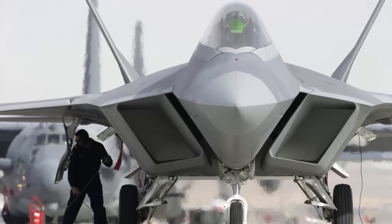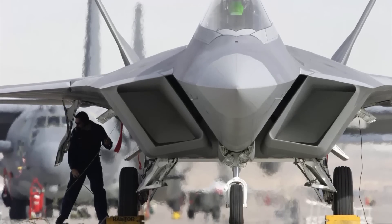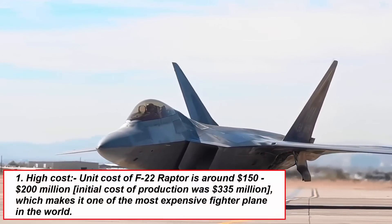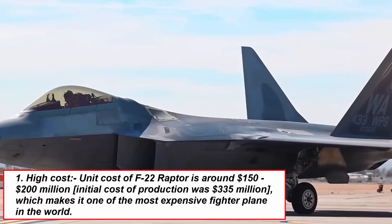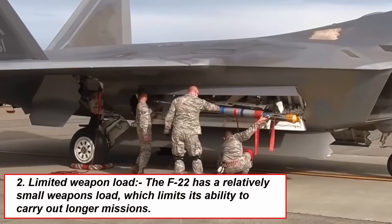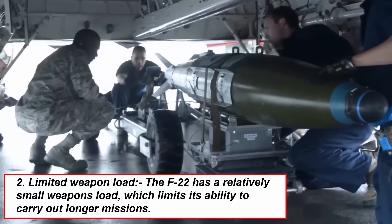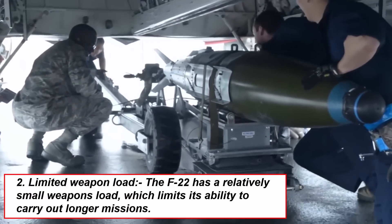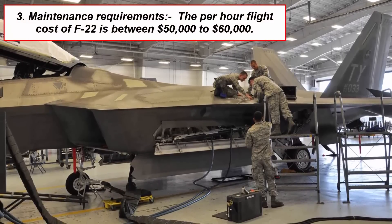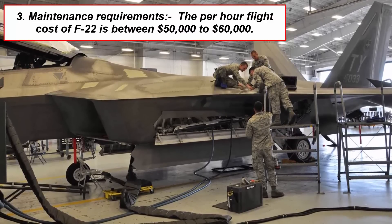Just like any weapons system, the F-22 Raptor has some limitations and weaknesses. Number one: high cost — its development and procurement cost was a significant burden for the US defense budget. Number two: limited weapon load, which limits its ability to carry out longer missions. Number three: maintenance requirements — the F-22 has a complex design requiring significant maintenance, which increases operational cost and reduces its availability for missions.